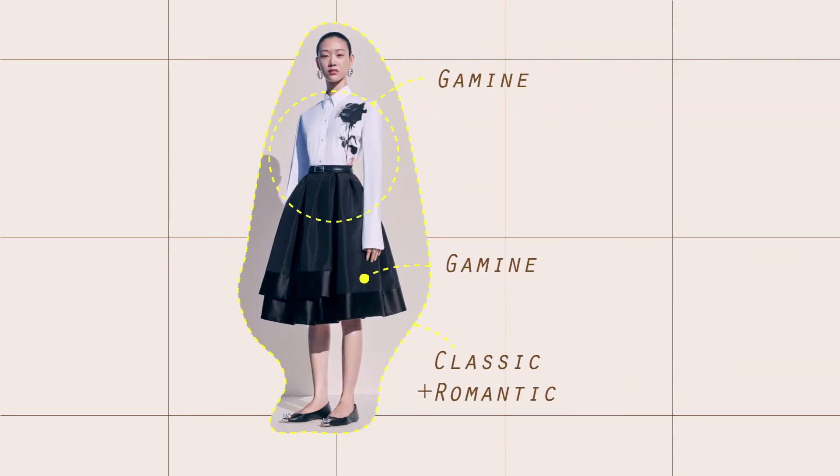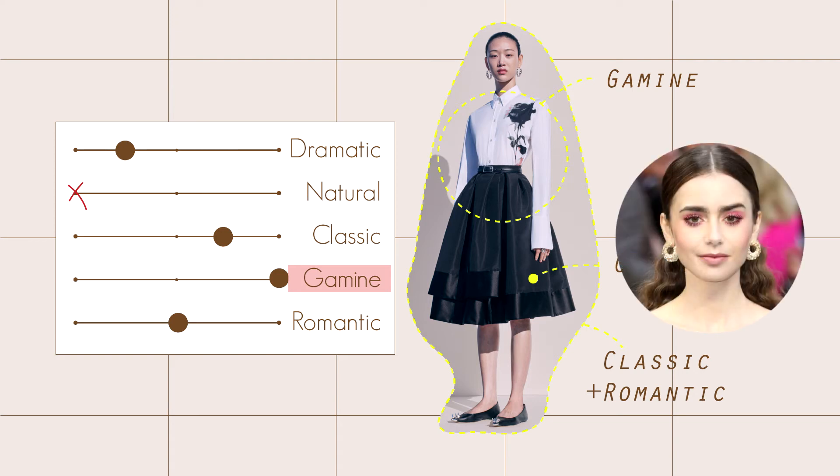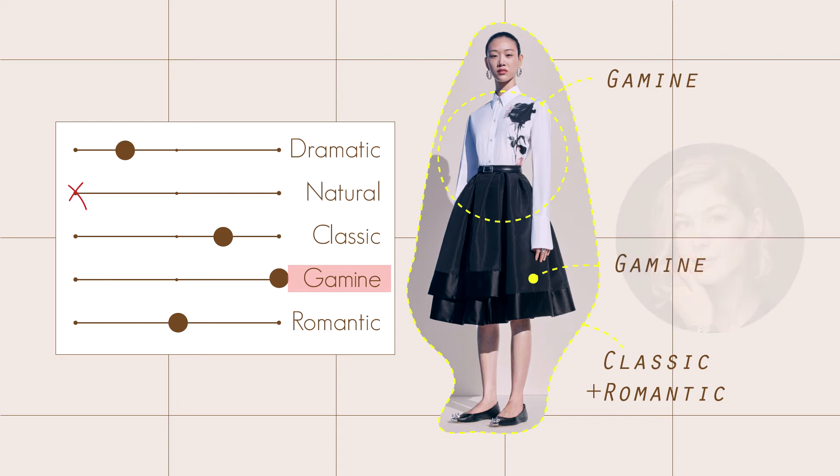The fourth outfit celebrates classic. The shirt is minimal with abstract detail, matched with a full skirt that creates a contrast, which is gamine. Overall, these outfits are classic and gamine, so both Lily Collins, who is gamine, and Rosamund Pike, who is classic, would look amazing in this outfit. However, this outfit will look boring on a natural body type.